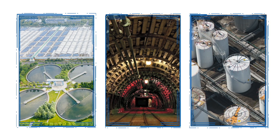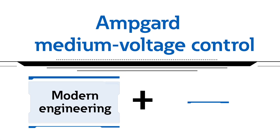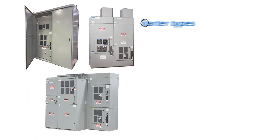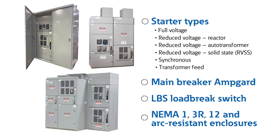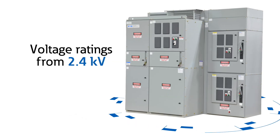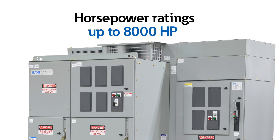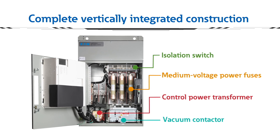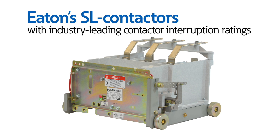AmpGuard medium voltage control combines modern engineering with Eaton's 75-year history as an industry leader, bringing you a complete suite of UL347 medium voltage control solutions featuring voltage ratings from 2.4 kV to 13.8 kV, horsepower ratings up to 8,000 horsepower, and complete vertically integrated manufacturing across all starter types.